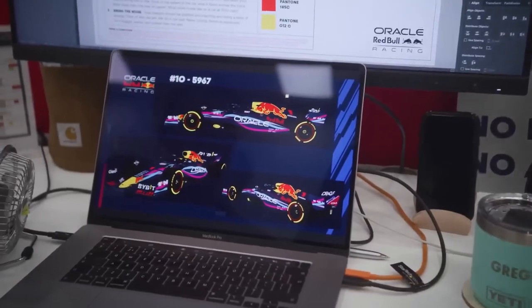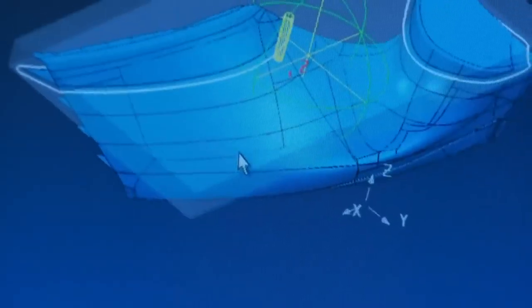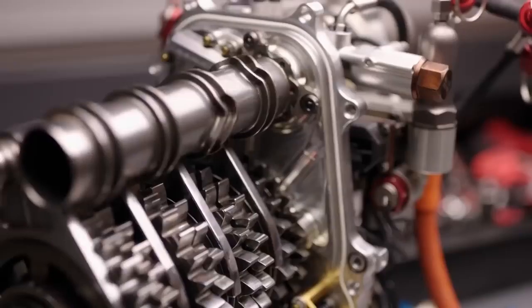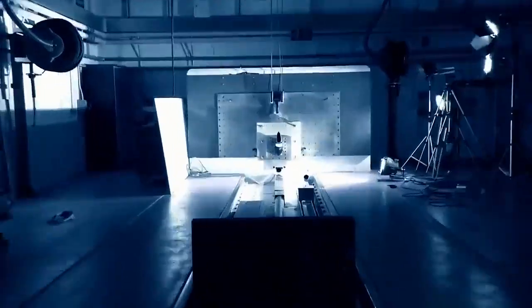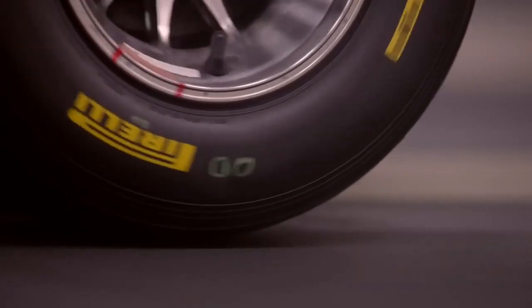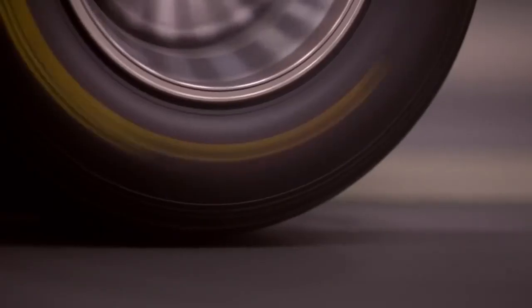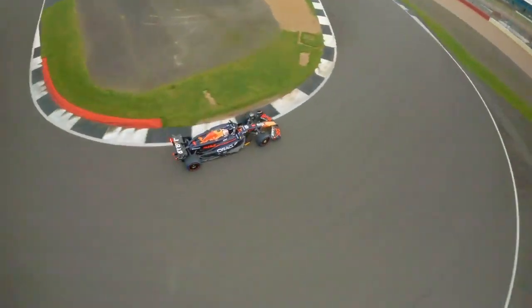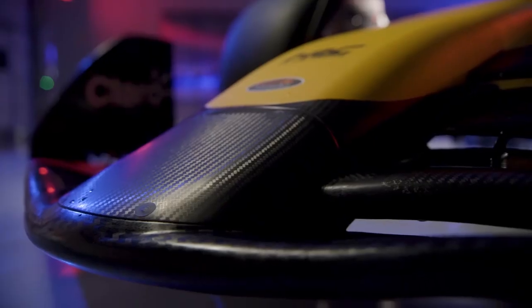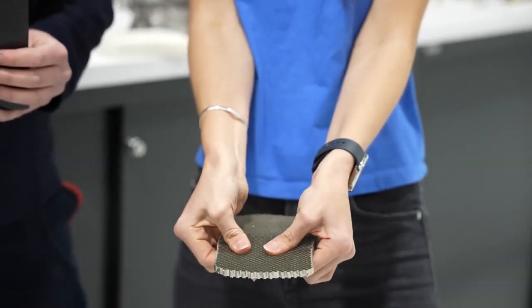As every team works on designing their cars, they're constantly testing those designs in computer simulations, in physical rigs that mimic a moving car, and in big wind tunnels. Because Formula One limits how much teams can test full-size cars in a wind tunnel, they build 60% scale versions of their cars and test those. One reason that Formula One cars are so light, fast, and strong is that basically every part you can see is made of a material 10 times stronger than steel but half the weight — carbon fiber.